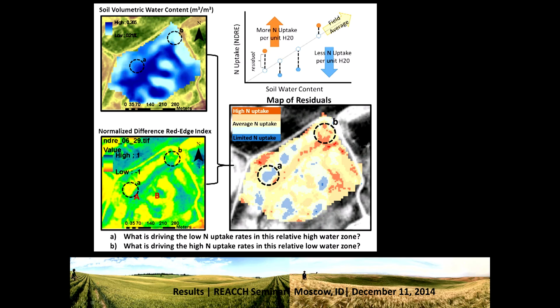So we're thinking about ways to combine this data. If we take a map of the soil volumetric water content and overlay it with the Normalized Difference Red Edge index, plotting each pixel on top of each other — both are 5 by 5 meter pixel maps resampled on top of each other — we can get the fit of that line representing our field average nitrogen uptake per unit water. Everywhere in orange, the residuals above that line, are where there's more nitrogen uptake per unit water. All the areas in blue, residuals below that line, are where there is less nitrogen uptake per unit water.